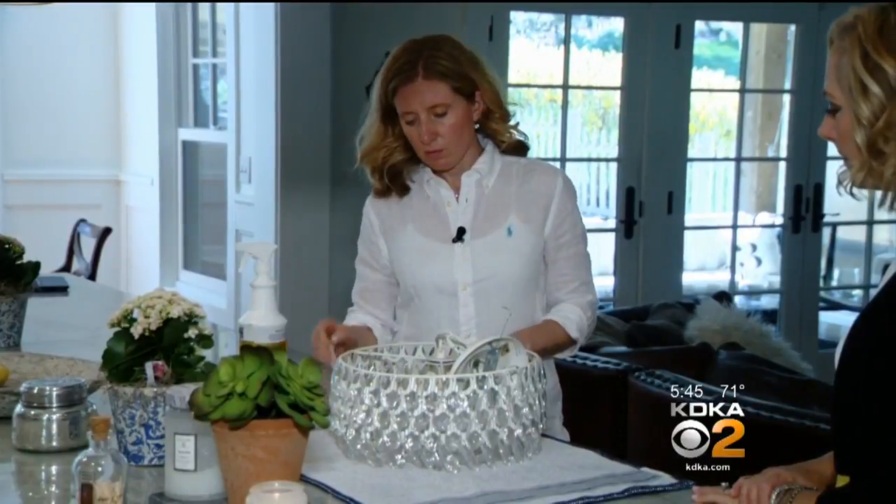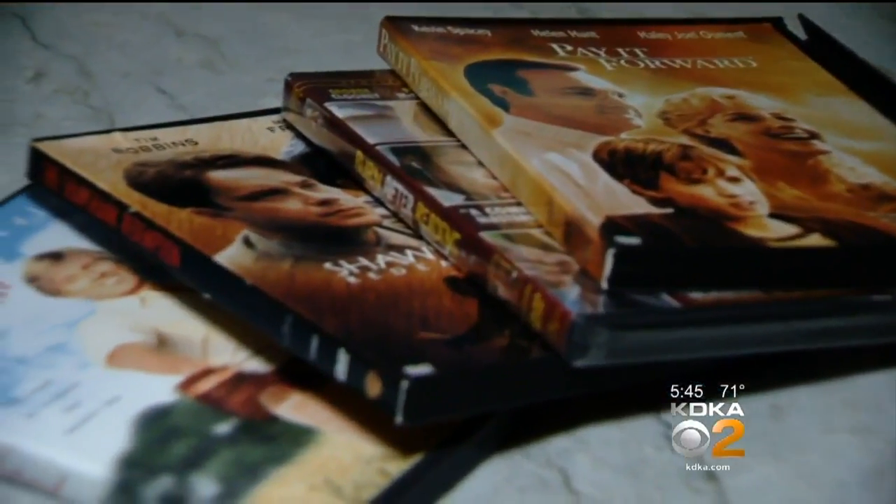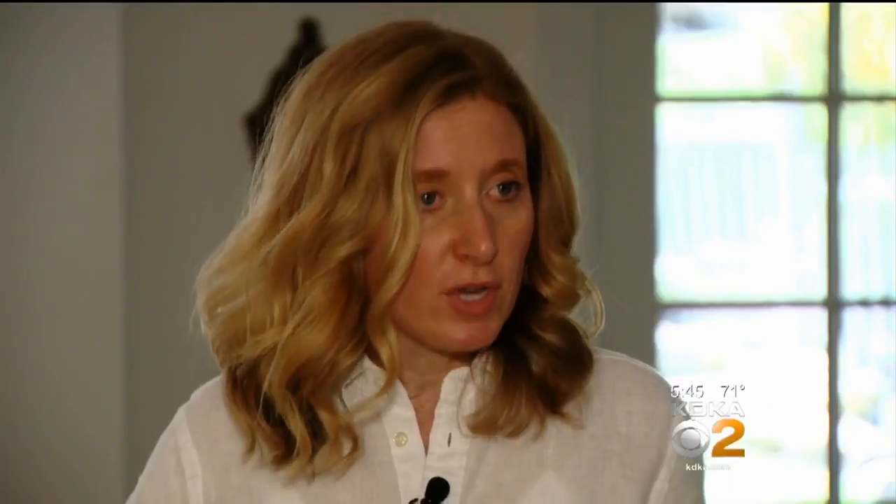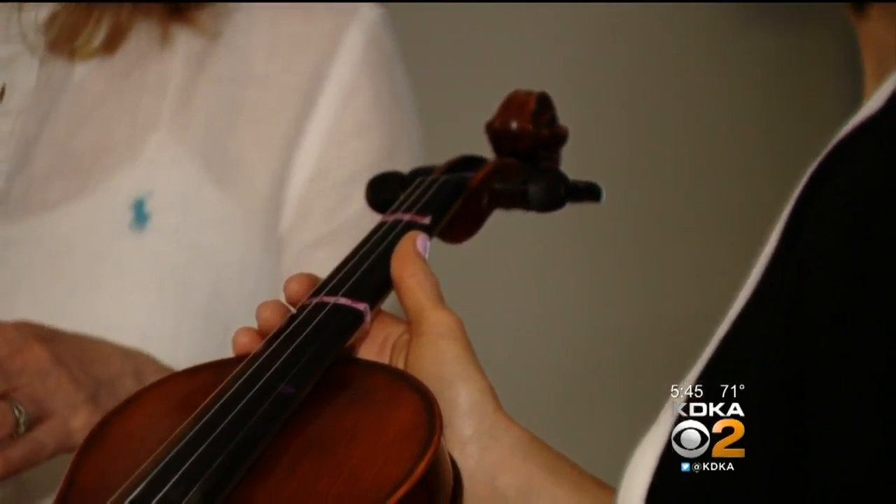Mount Lebanon mom Kristen Palumbo has a garage full of stuff to sell, but is having a hard time getting started. Where do you take it? There are so many things everyone's trying to sell. Is it online or do you take it to a store? We came to help.